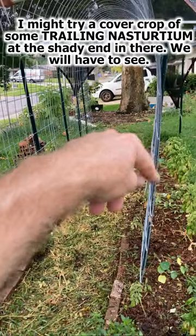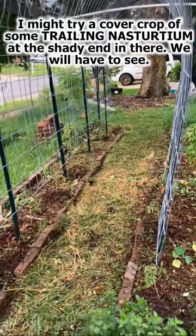I might do a cover crop of some more nasturtium or something up in there. We'll have to see.